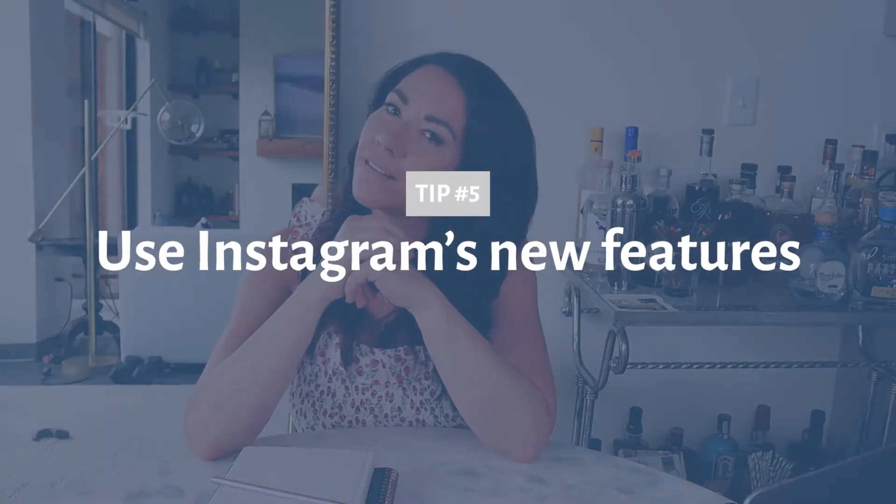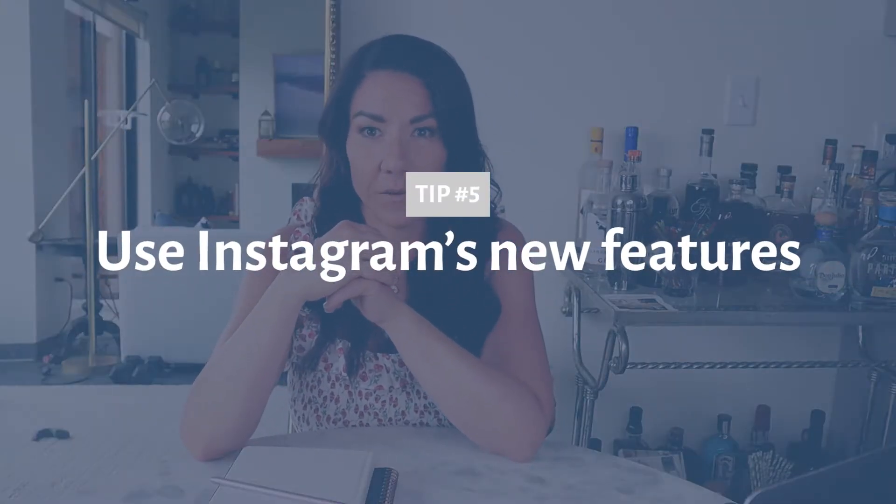Tip number five: use Instagram's latest and greatest — their newest features. Anytime Instagram comes out with a new feature, whether it's in stories, live, Instagram rooms, or reels, Instagram will reward whoever uses those things. They created them for a reason — they want everyone on the platform to use them. If you start using them immediately, they're going to reward you by showing your content to more people, which means your reach is much, much broader and bigger.